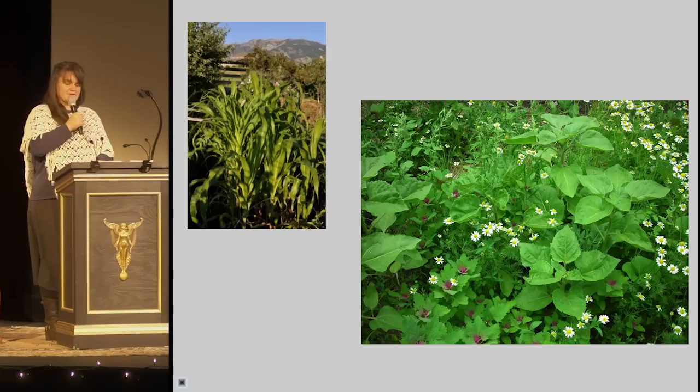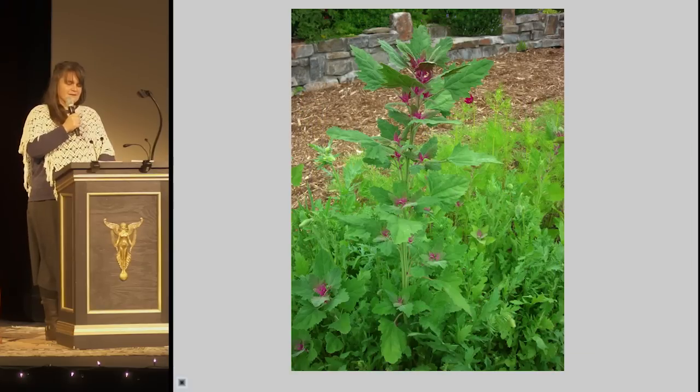Magenta spreen, as it is called in Europe, is delicious for a long time — first as a fresh green in salads, then the branches and leaves lightly cooked like chard. And even in high summer, the outer stems are still tender and reminiscent of asparagus. It is rich in flavor and very nutritious.